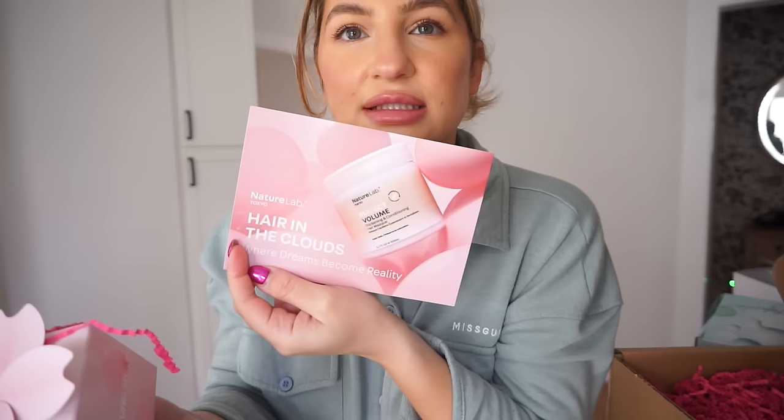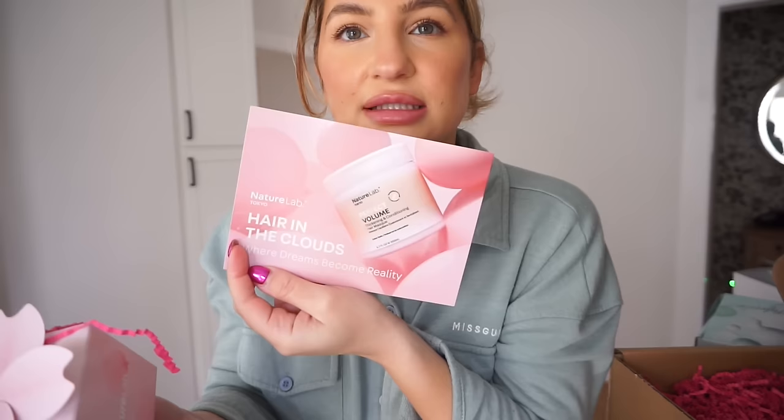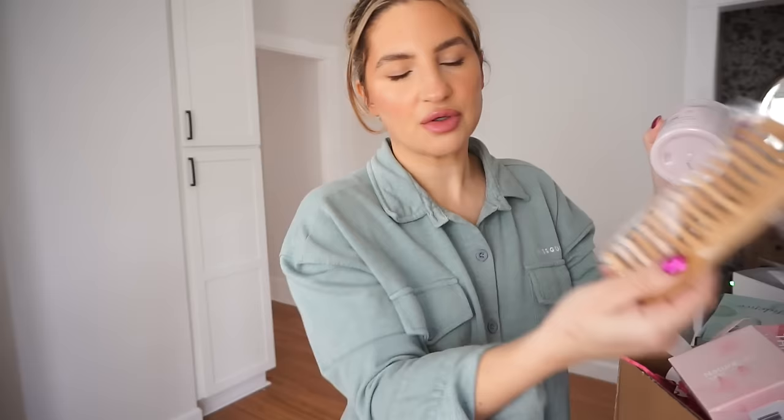Next from Nature Lab - I already talked about their shampoo and conditioner that I really like currently, but they did send me the Nature Lab Perfect Volume Hair Mask - thickening and conditioning. The packaging is super cute. I'm interested to smell this - it smells really, really pretty, kind of florally. And they also sent a bamboo comb. I want to try this mask tonight.